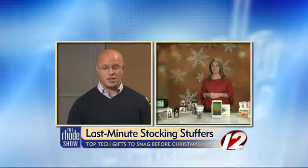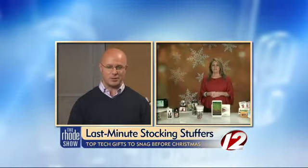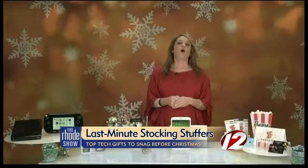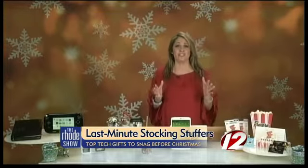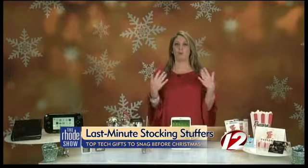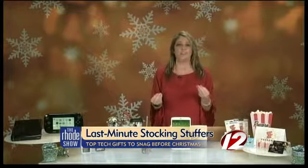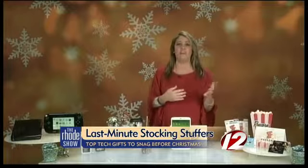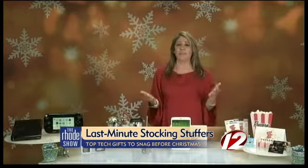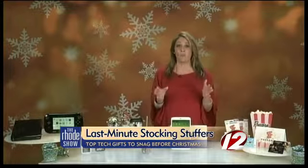If you have teens in your life, it can be tough this time of year to find something they really want. What do we need to look for when shopping for teens? With teens, it's all about mobile connected devices. A no-brainer is definitely the tablet and the smartphone. There are a lot of different options right now — it's all about screen size and what you're going to be using it for. They can use it for entertainment and for school. So for teens and tweens, definitely look into that mobile connected device.